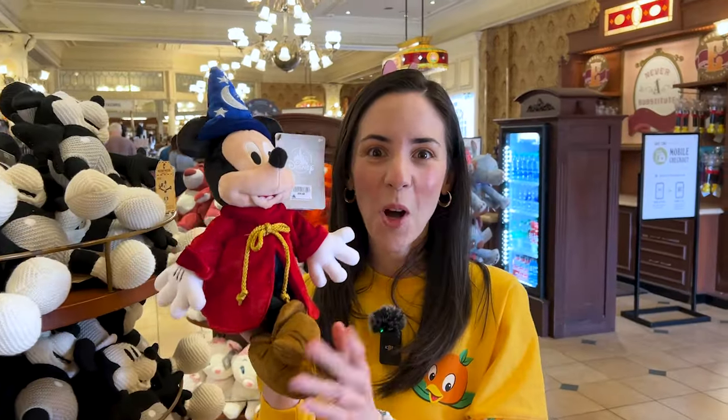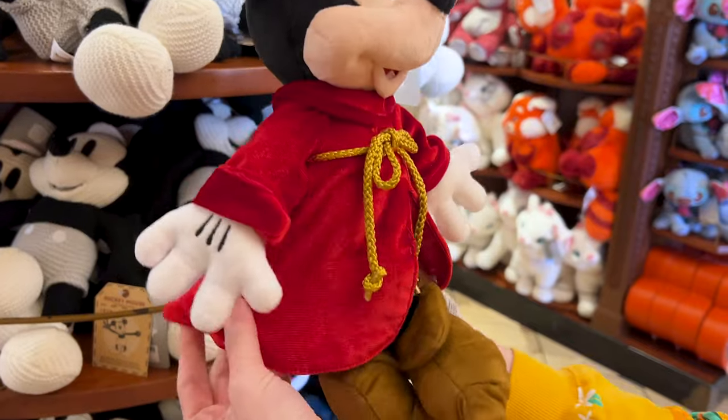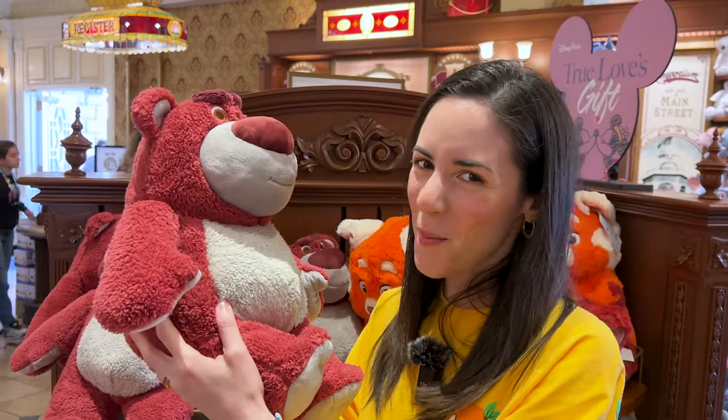They have small Sorcerer Mickey plushes here for $25, and I just love the detail on him — look at this red robe. They did a restock on the Lotso plush for $30, and yes, he smells like strawberries.